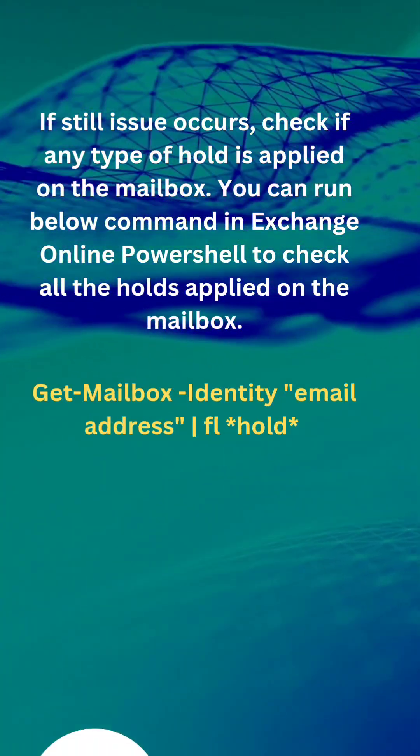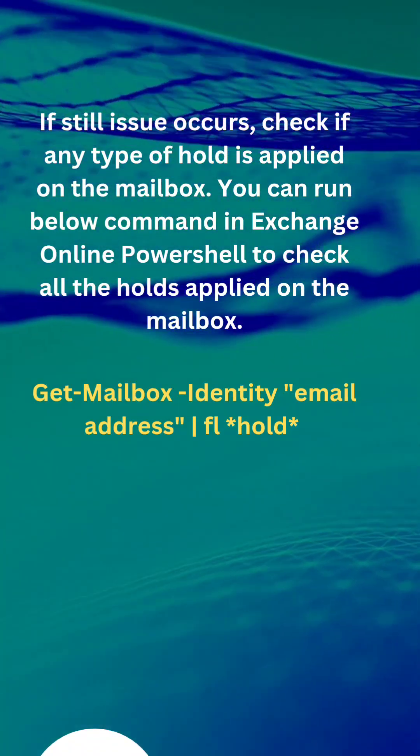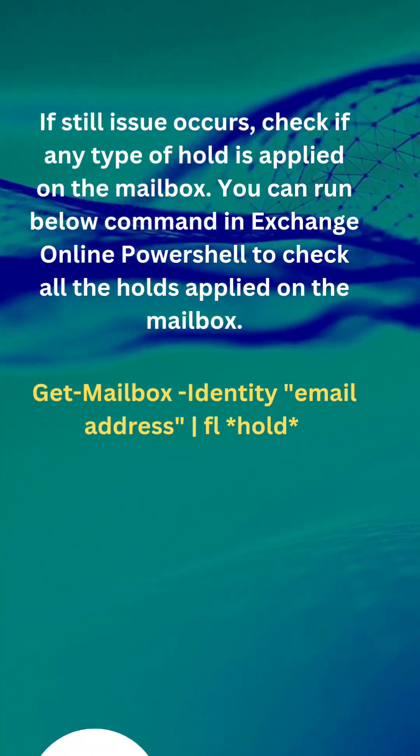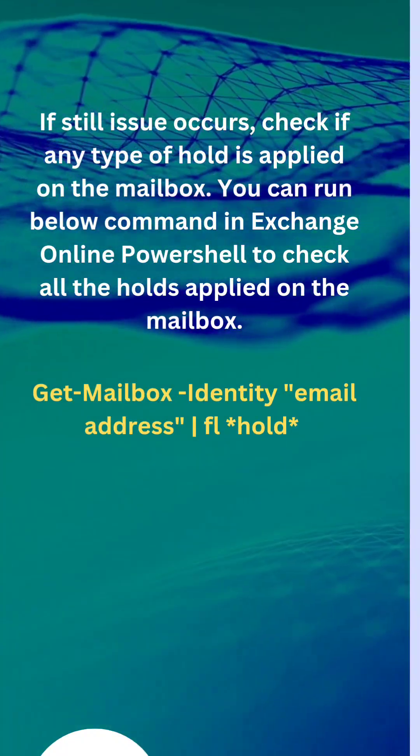If emails are still not getting deleted, then check if any type of hold is applied on the mailbox. You can run the below command in Exchange or in PowerShell to check all the holds applied on the mailbox.